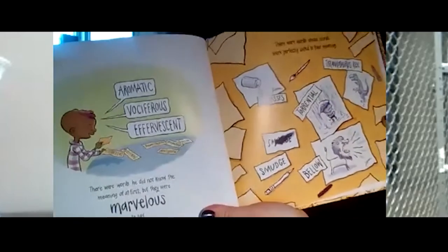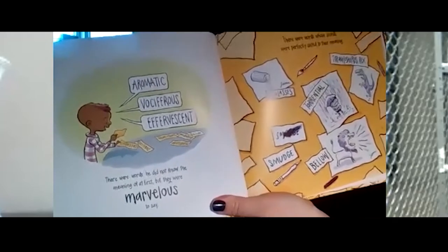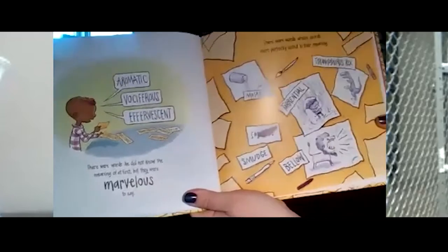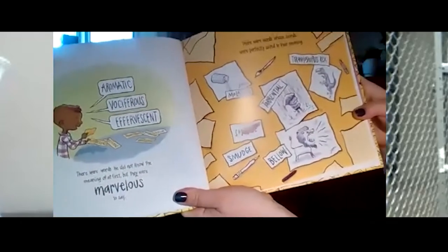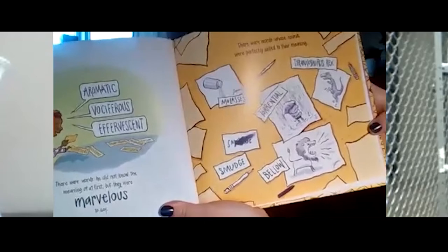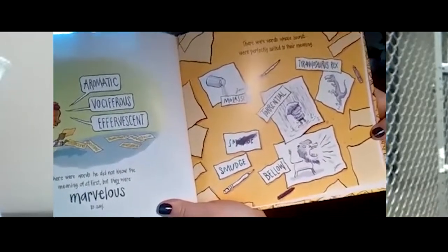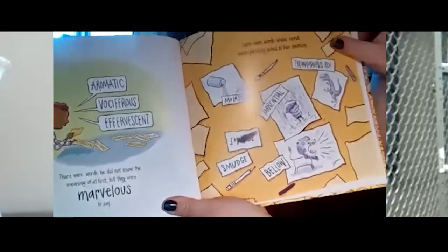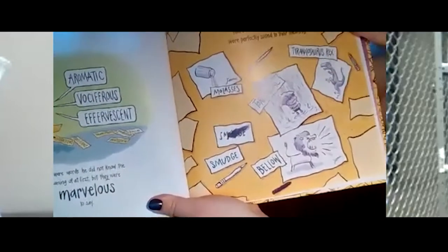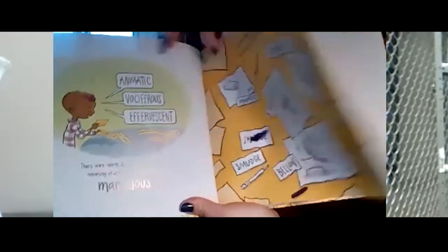There were words he did not know the meaning of at first, but they were marvelous to say: aromatic, vociferous, effervescent. There were words whose sounds were perfectly suited to their meaning: molasses, Tyrannosaurus Rex, torrential, smudge, bellow. Torrential is one of my favorite words — there's a little kiddo in a rainstorm here, and we can call that a torrential downpour.